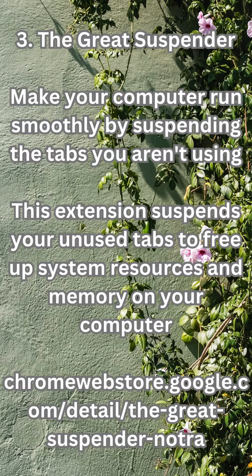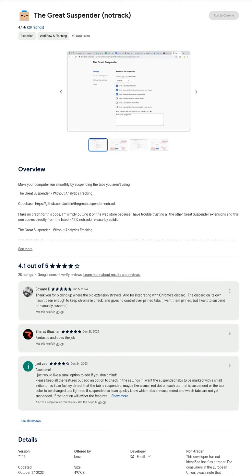3. The Great Suspender — make your computer run smoothly by suspending the tabs you aren't using. This extension suspends your unused tabs to free up system resources and memory on your computer. Available at chromewebstore.google.com.